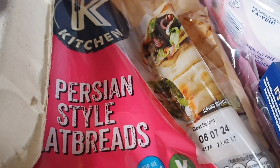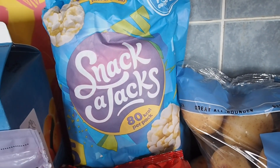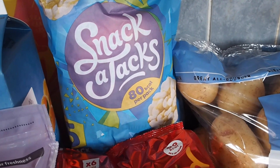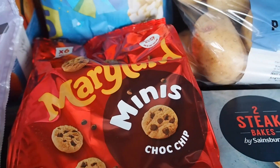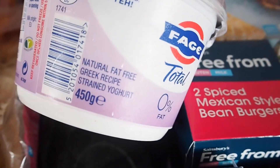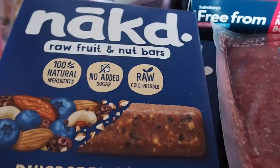The Persian-style flatbreads are on offer just now at a pound. Snackajacks — I think they're £1.38 with a Nectar price for a pack of five. They used to come in a pack of six but they seem to have reduced it to five now, which I've noticed with a lot of multi-packs. Maryland cookies — these are 95p. I'm just stocking up for packed lunches. Fage yoghurt — I think it was £2.75 for the 450g. Naked bars were my Nectar price at £2.55, so I got two packets of those.